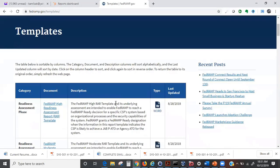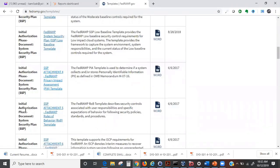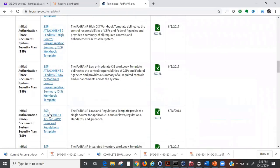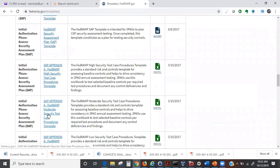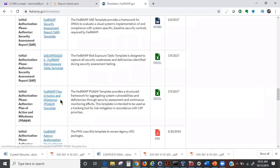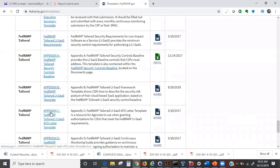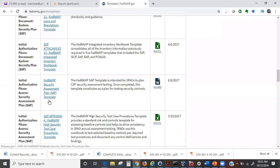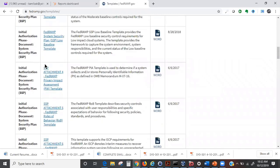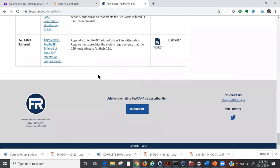On the FedRAMP website you can see templates for initial authorization, the System Security Plan, sample POA&M, continuous control monitoring, and more. These are sample documentation templates you can use. Let's open some of these to see what they look like.